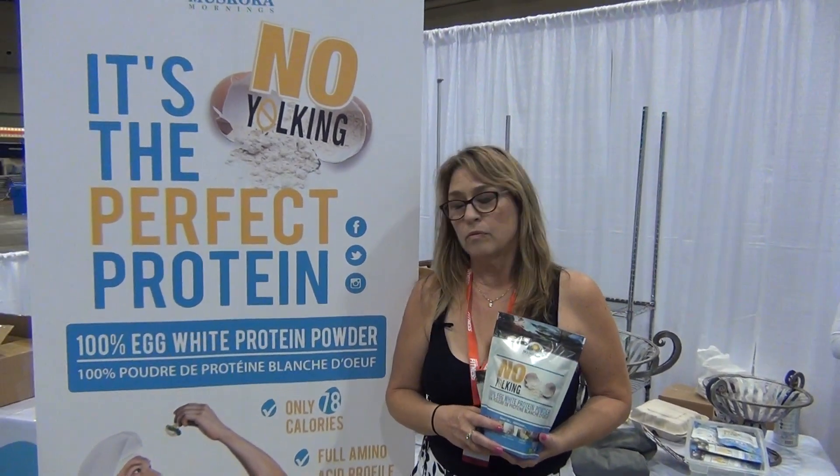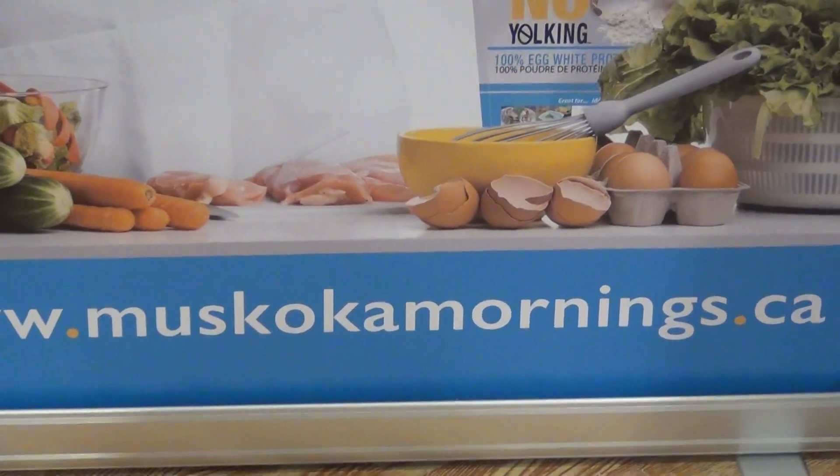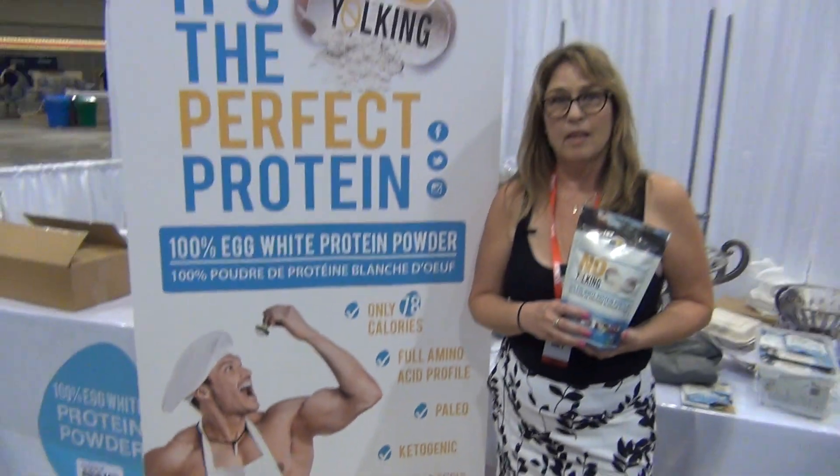More information, website? www.muskokamornings.ca. Thank you.